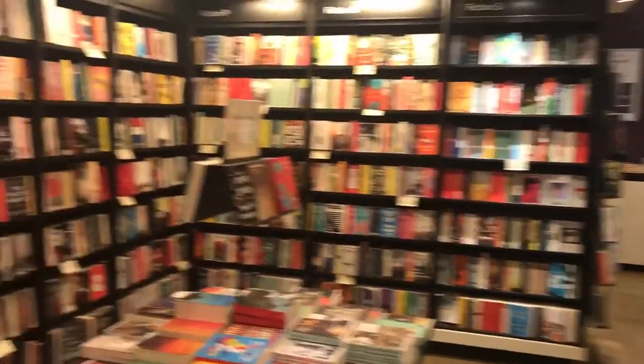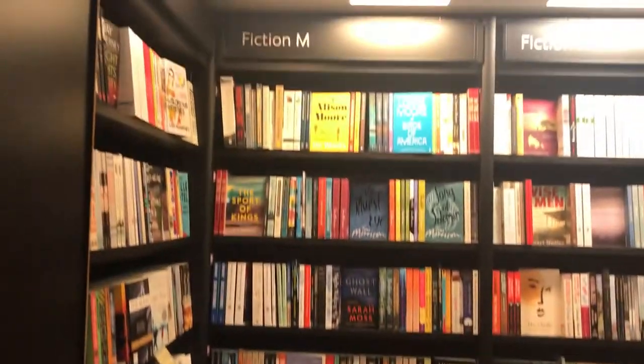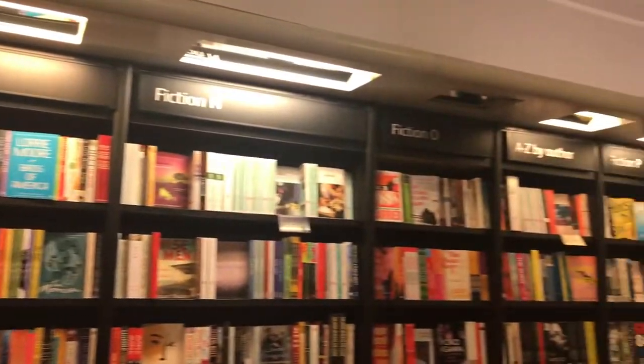I'm looking for more of Kazuo Ishiguro, so I need to find the letter 'I' to easily find the book I'm looking for.